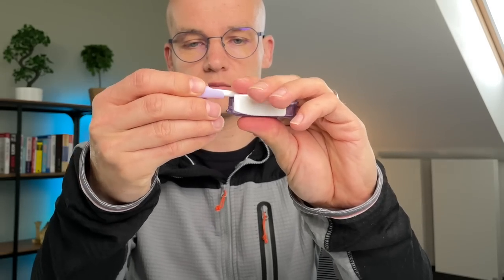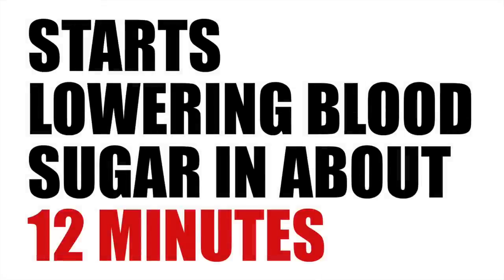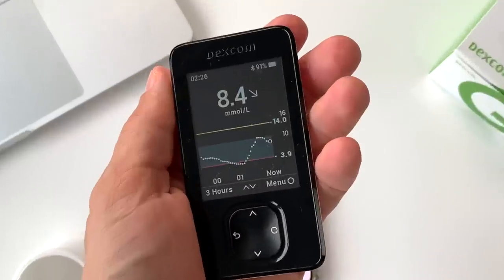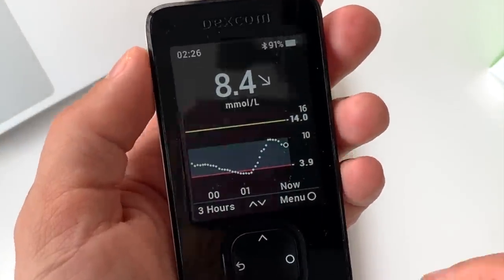Once you've inhaled Afreza, it hits your bloodstream in less than one minute, and you should see your blood sugar going down as soon as 12 minutes later. The peak reaction time occurs after 35 to 45 minutes of inhaling, and that's when you see the most significant effect on your blood sugar levels. This is an incredibly short reaction time, similar to the body's natural insulin response. No other insulin I tried can do that.